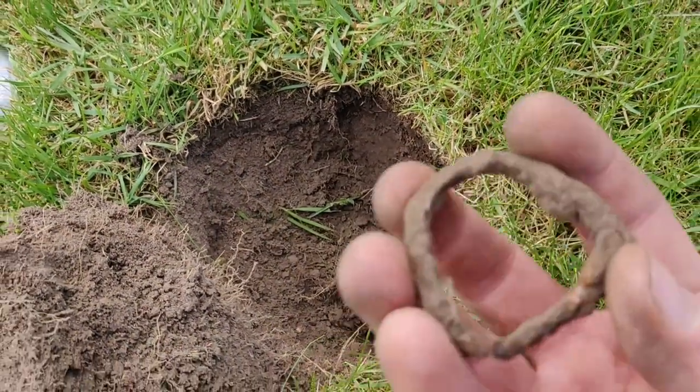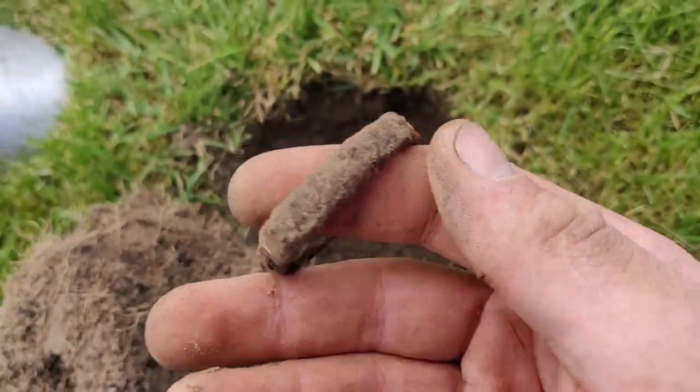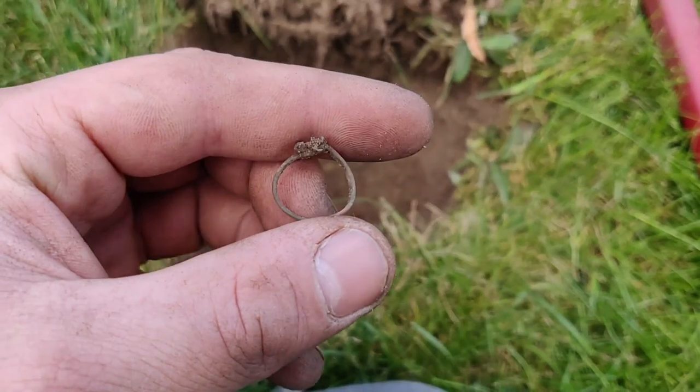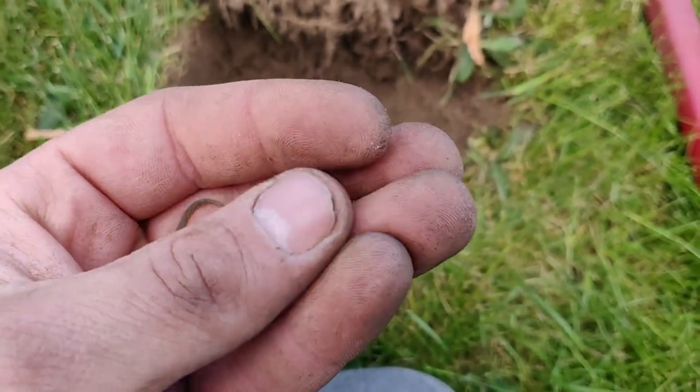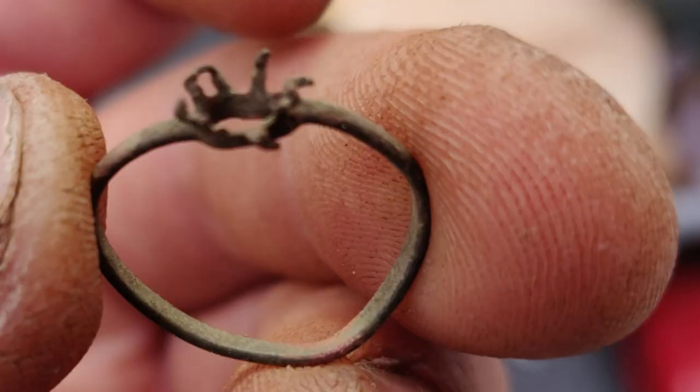And now I just found this — I don't know what it is. And I just found a small ring. It's the first time I find a ring outside the beaches. Small little one, made in bronze or something like that.